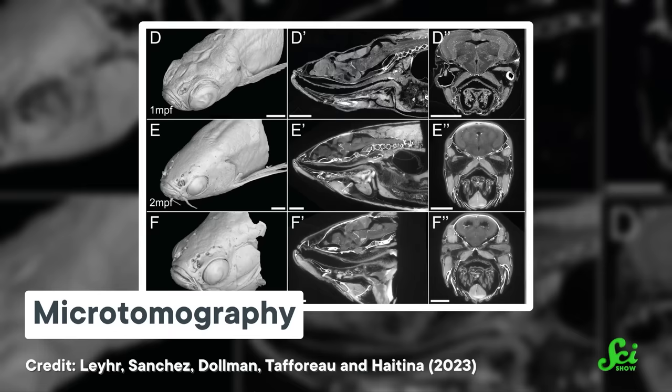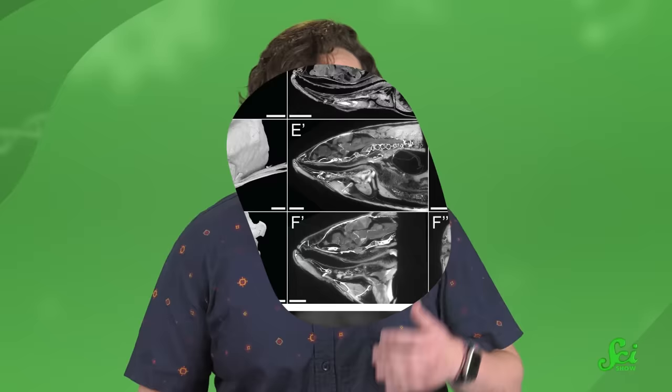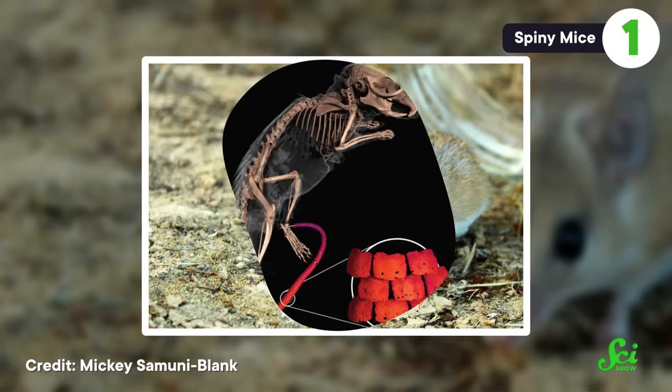But as it turns out, we just needed to take a closer look. The researchers behind this discovery were scanning rodents for museum collections using microtomography, a technique that uses x-rays to produce a high-resolution, 3D view of a specimen's insides. While checking out their scans, they noticed that the tails of one species, the chiro-spiny mouse, looked strangely dark. The tails were covered in tiny osteoderms, set together like cobbles on a medieval street. The team then widened their investigation to other species in the same taxonomic subfamily and found a bunch of different rodents with osteoderms in their tails.